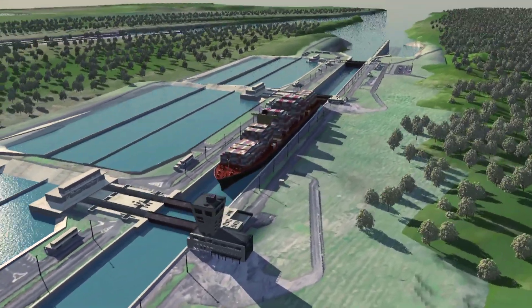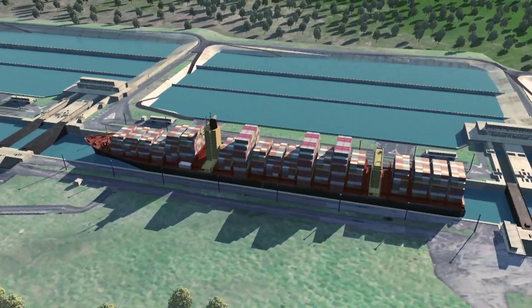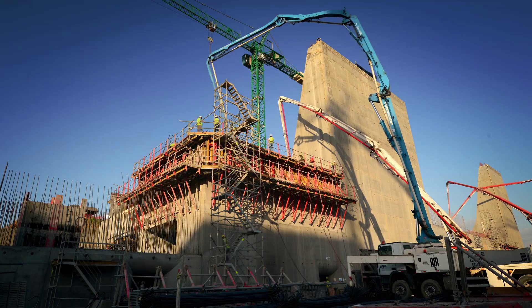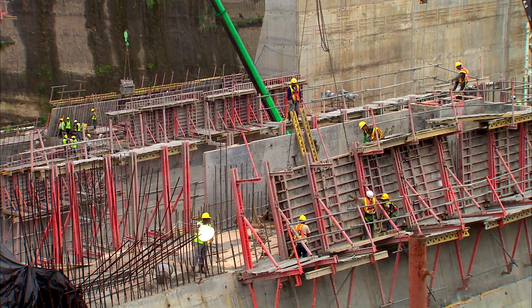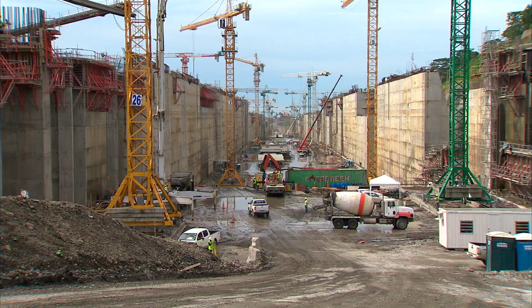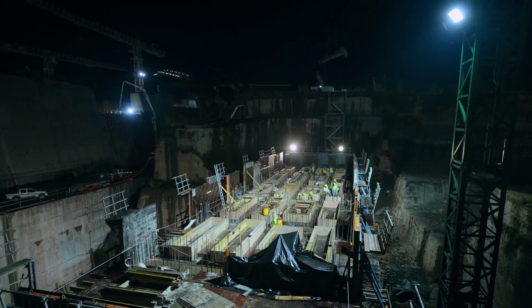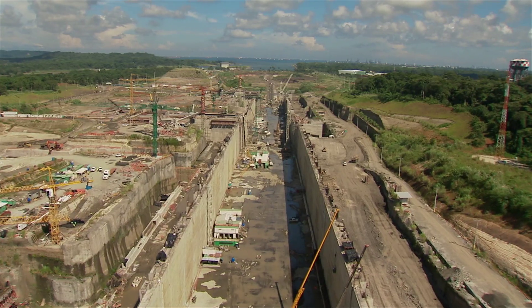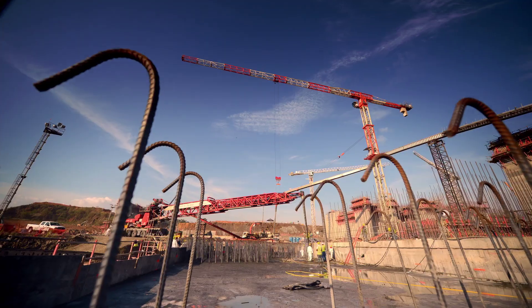The third set of locks project consists of two new lock complexes with chambers large enough to accommodate post-Panamax ships. Contractor Grupo Unidos Por El Canal executes the design and build contract they won by public tender in 2009. Since then, they have delimited, excavated, and began civil construction on both sides of the canal.